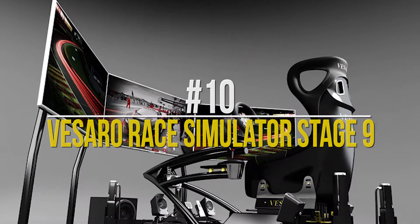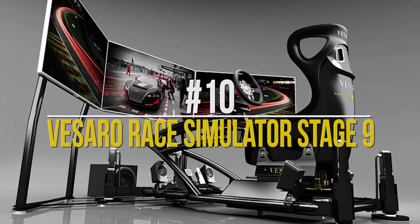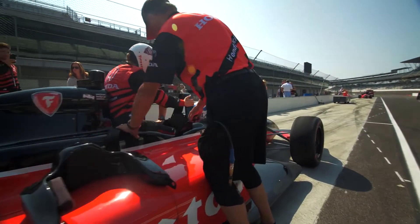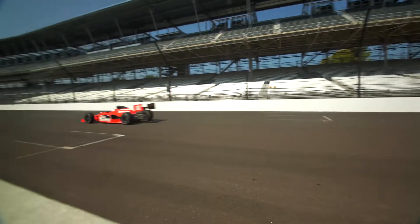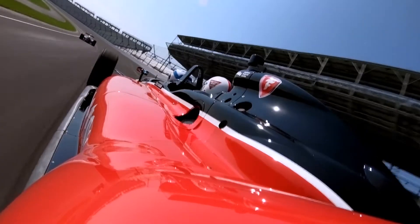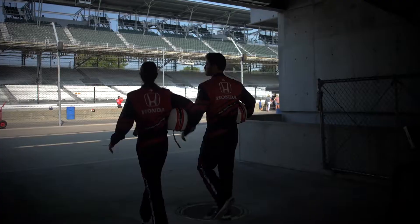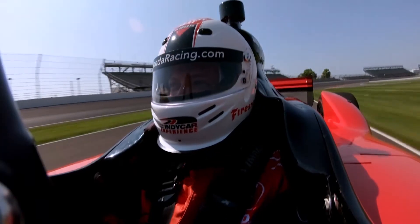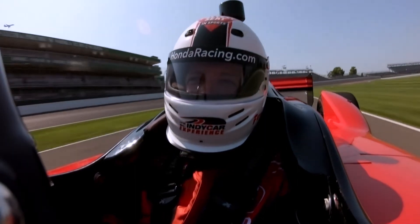Number 10: Visero Racing Simulator Stage 9. We have all been pretty fascinated by Formula 1 racing events at one point or the other. The thrill of the speed and the chase gives us all goosebumps, but not everyone is capable enough to participate in those events — and some of us just value our lives, thank you very much. But what if we told you that you can experience the same thrill through a gaming setup? We caught your interest, didn't we?